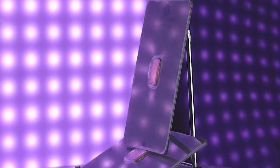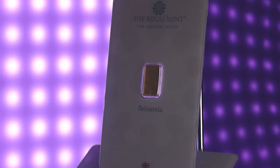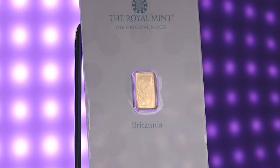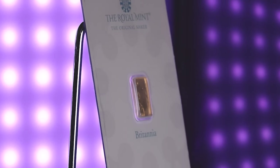The design on this bar includes Lady Britannia, who is a personification of Great Britain, often depicted as a majestic and virtuous woman wielding a trident and a shield. The image of Lady Britannia has been employed for centuries as a way to embody the country's unwavering strengths and values.